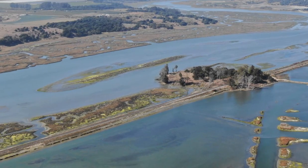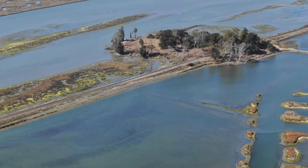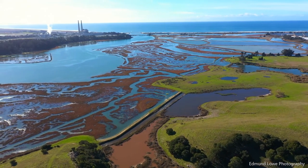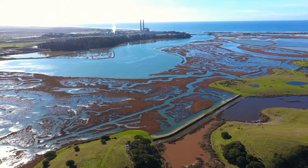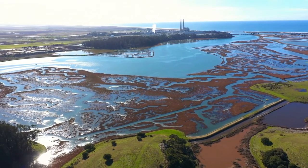But when the dikes fail and the tidal water returns, the land does not behave like a sponge. It does not re-expand and the tidal marsh is lost. In addition to the tidal marsh, we've also lost a lot of the processes that sustain this healthy ecosystem — processes like the movement of water, sediment, and nutrients in the estuary.